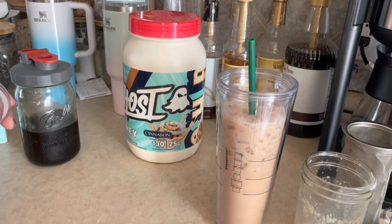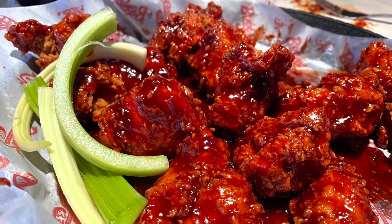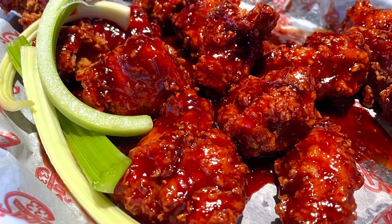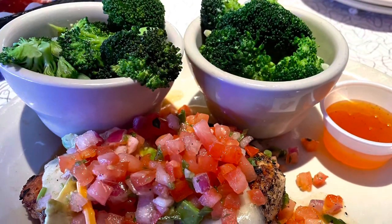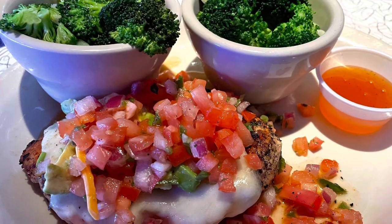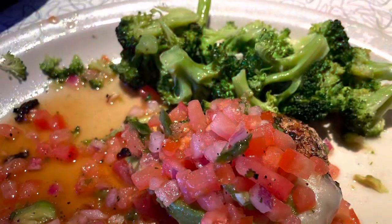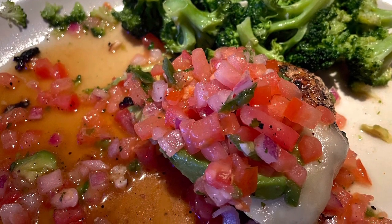We ended up going out to dinner — my morning instincts were right! We went to Bubba's 33. My husband got wings and I had at least two of them, counting five points. Those raspberry chipotle wings are absolutely amazing — worth every single point. I ordered my normal go-to: California chicken and broccoli, nine points for the full meal. But as usual it filled me up; I only ate half the chicken and half the broccoli, so now I have lunch for tomorrow.